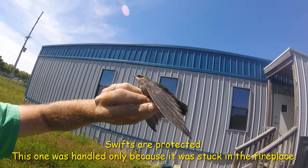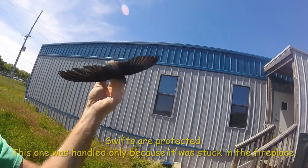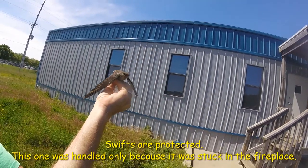And we're going to let him go because he's been rescued from the fireplace. It's no longer a problem for anyone.